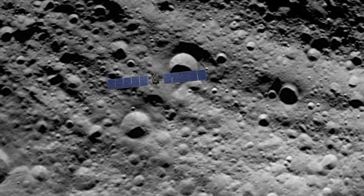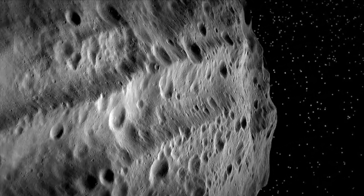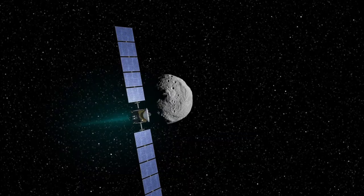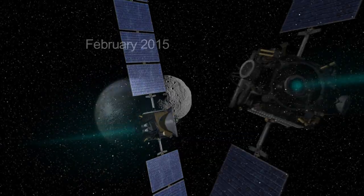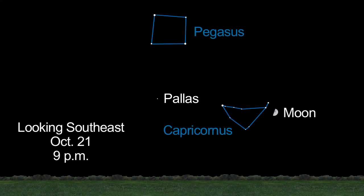NASA's Dawn spacecraft completed its orbit of Vesta in August after over a year of investigation. Now Dawn is on its way to Ceres and will arrive in February 2015. A third asteroid, Pallas, is also visible through telescopes in the southeastern sky this month.